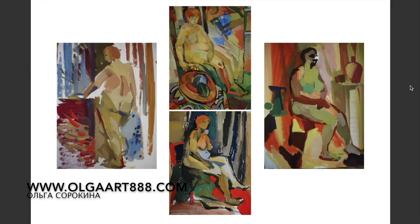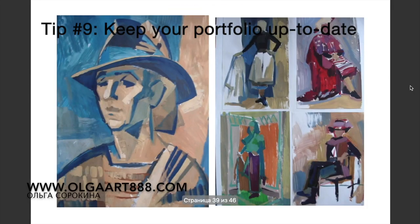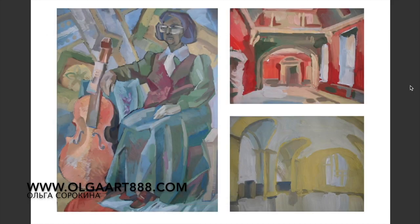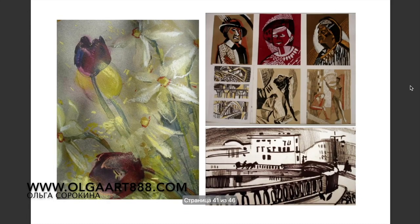Another important thing is to keep your portfolio up to date. Check it once a year or every other year, delete some outdated projects and include your new designs. If you don't want to offer it, don't show it. Let that be a mantra for the portfolio creation process.